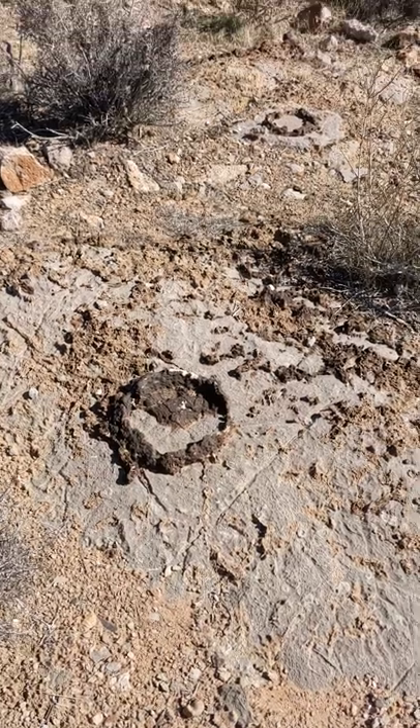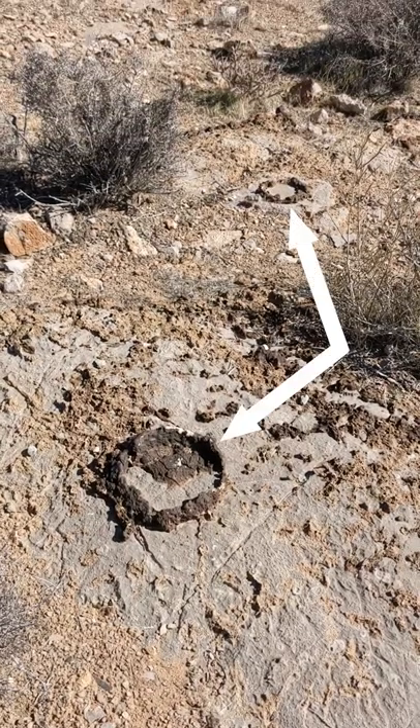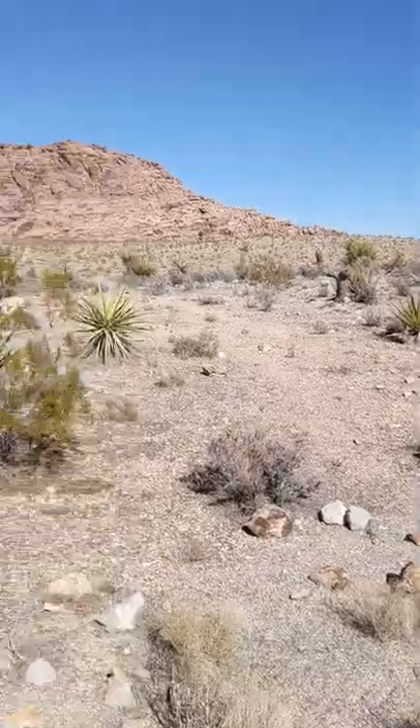Some of the fossils are really easy to spot. Others, however, prefer the subtle approach. This is where the secret comes in.